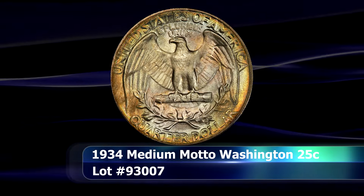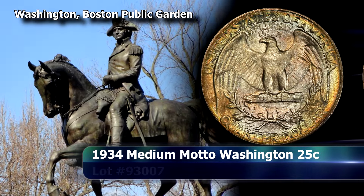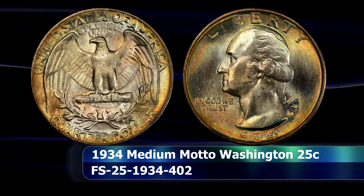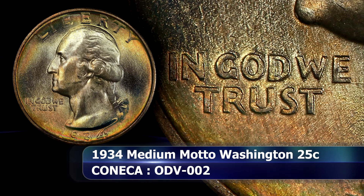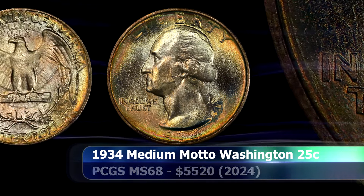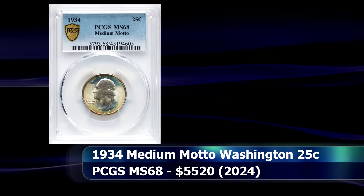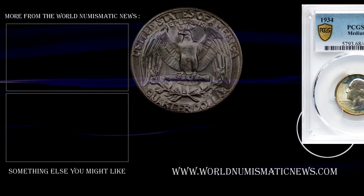Then another 1934 variety: the medium motto type. Unlike the previous examples, this type is considered the more plentiful of the three varieties used that year. It is identified by the blunted central peak of the W in 'We,' with the letters of 'In God We Trust' clearly strengthened overall — better defined than the weak motto but not as thick as the heavy motto type. What sets this coin apart is its sheer grade level: MS68 from PCGS, making it a conditional rarity. At auction it sold for an astounding $5,520.